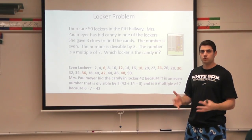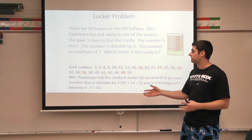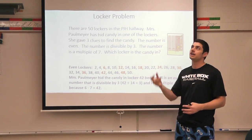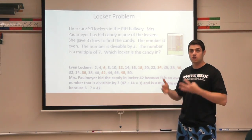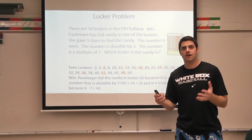If you got the same locker, great. If you did it a different way than I did, that's great too. You may have started with the multiples of seven and listed out 7, 14, 21, 28, 35, 49, and then tried to figure out if they were divisible by three and even — that could work as well. So keep that in mind: there's definitely more than one way to solve these problems.